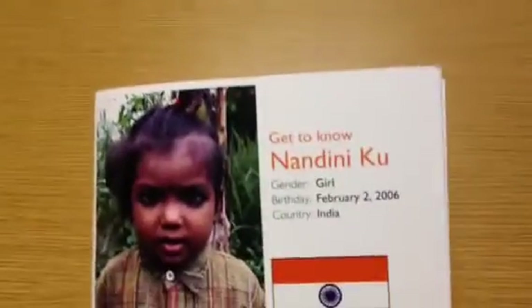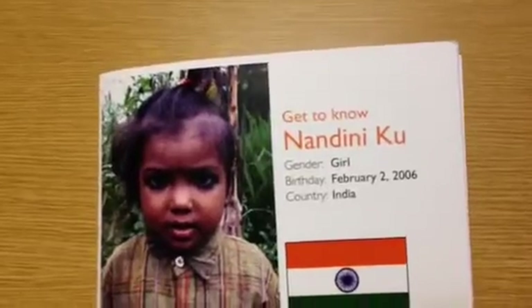Interesting piece of paper that has information about your sponsor child on it. In this case, Nandini Koo from India.